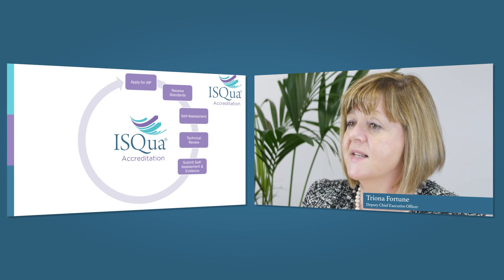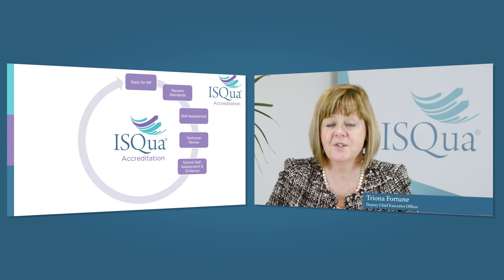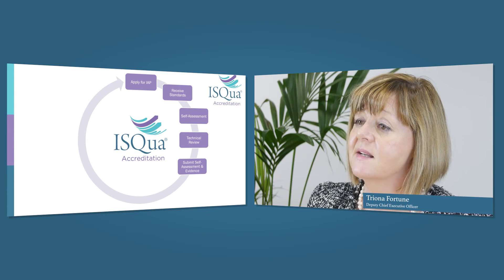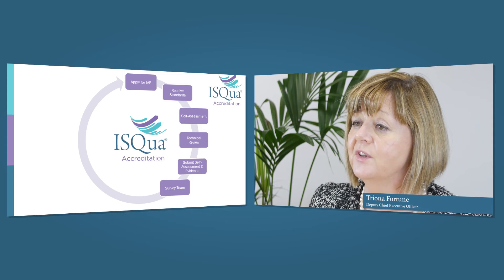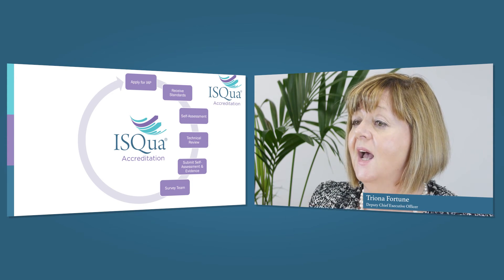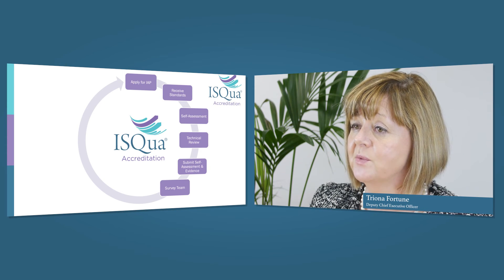That self-assessment is sent in to us at ISQA along with your standards and the evidence that will help us make our decision around the award. We will then get a team of surveyors — depending on the size of your organization or the product applied for — to look at all of your evidence and standards and come up with a report and recommendations to help you improve.